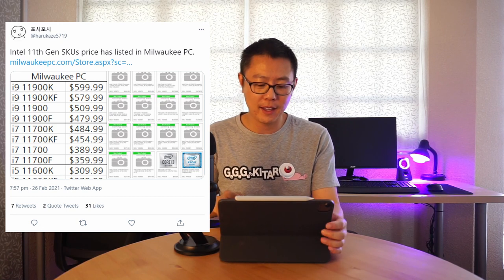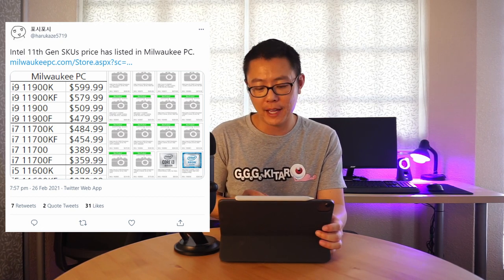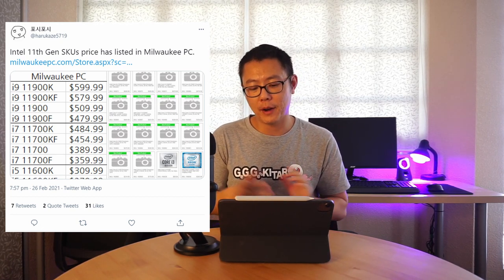On pricing, a leak from Harukaze shows prices from Milwaukee PC for 11th gen Intel CPUs: the 11900K is $600, the 11700K is $485, and the 11600K is $310.